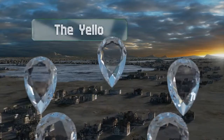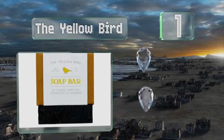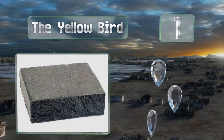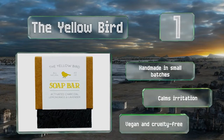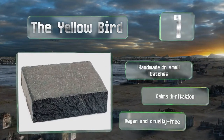And taking the top spot on our list, the Yellowbird combines lavender and lemongrass to fight bacteria and clear clogged pores without using any harsh ingredients, plus shea butter to restore moisture to dry skin. It has a fresh citrusy scent that's pleasant but not overpowering. This one's handmade in small batches and calms irritation. It's vegan and cruelty-free.